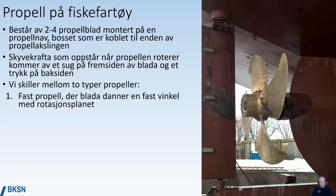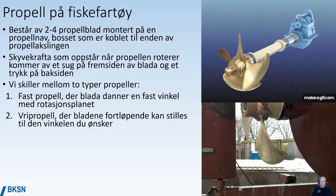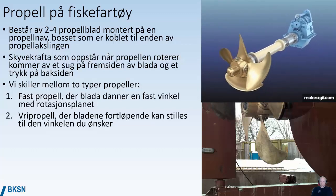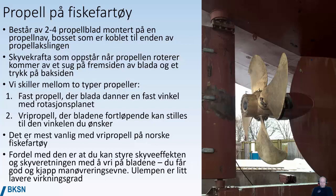We have two different types of propellers. One is a fixed pitch propeller, where the propeller blade's angle with the rotational plane is fixed. The other is a variable pitch propeller, where the blades' pitch can be adjusted to whatever angle you desire. On most fishing vessels, a variable pitch propeller is normal. One of the main advantages is that you can adjust the effect and direction of pushing by adjusting the pitch.